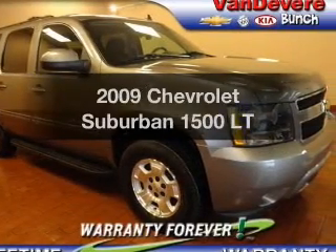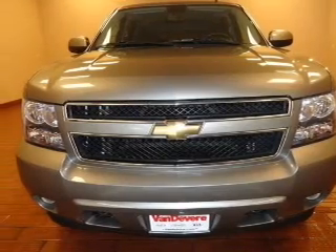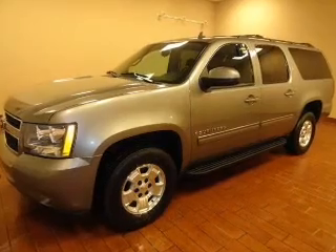Introducing the 2009 Chevrolet Suburban. If you're looking for a first-rate auto, this one could be yours today. With a powerful 8-cylinder engine driven by a 6-speed automatic transmission.